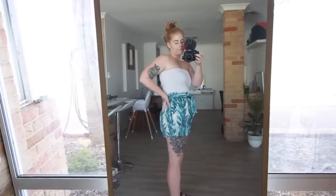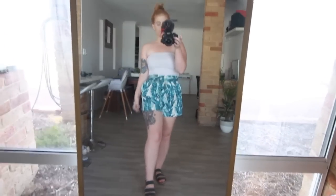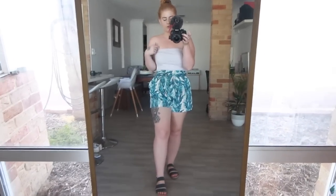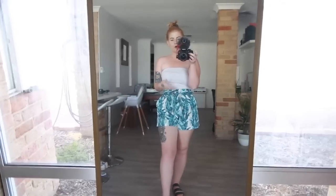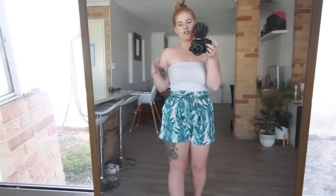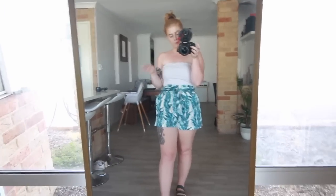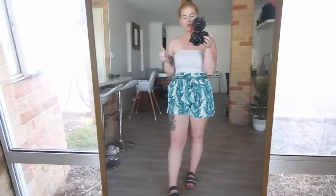They do have fake back pockets which I hate — I hate when clothes have fake pockets, it's just like why even bother? But I really like these shorts and I always pair them with this top. It's just a plain white bandeau top, and it's a long top so it hits me about here, which is great for tucking into clothes or wearing with jeans. It covers my stomach completely.